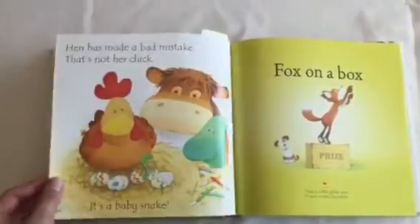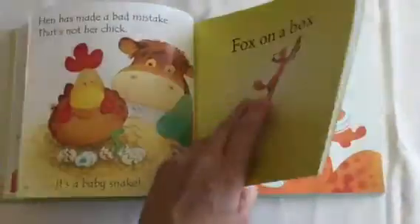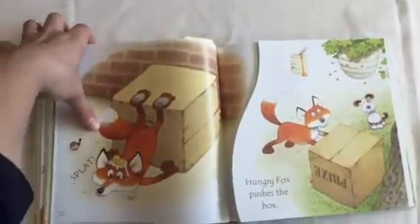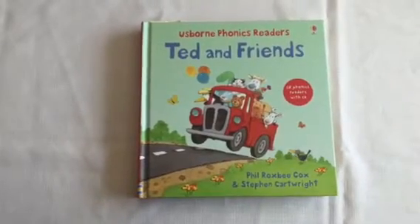And then Hen has made a big mistake — that's not her chick, it's a baby snake! My kids giggle and they love the ending of this one. It's a really fun story, and all of them are really fun. Fox on a Box and Frog on a Log — they're all really cute stories, and my kids always want me to read all of them. So there you go, that's Usborne Ted and Friends.